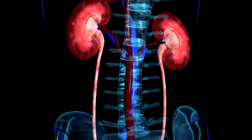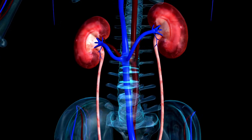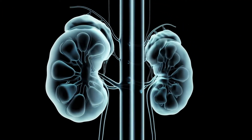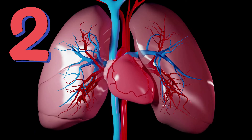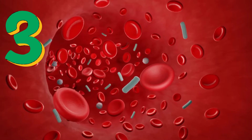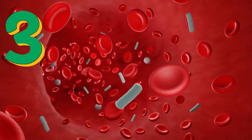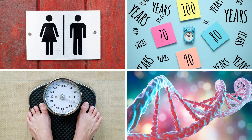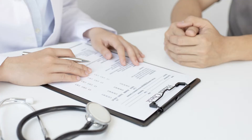Other health conditions can cause NT-proBNP levels to be elevated. Examples include kidney failure, pulmonary hypertension — which is high blood pressure in the arteries that bring blood to the lungs — and sepsis, which is an extreme response to infection. Your BNP and NT-proBNP levels can also be affected by your age, sex, body weight, and genes. Because of this, your doctor will look at your lab reference range and age when determining your test result.